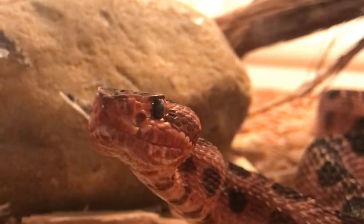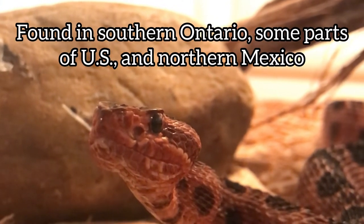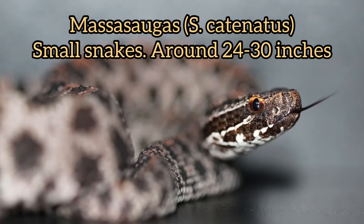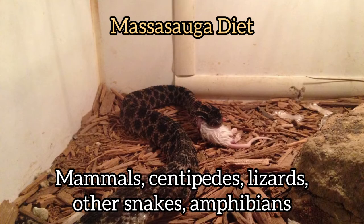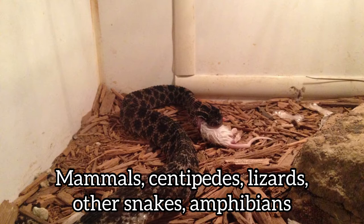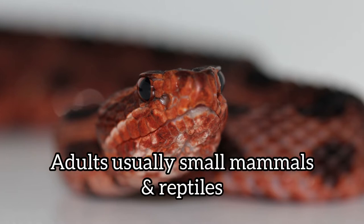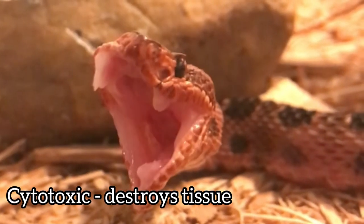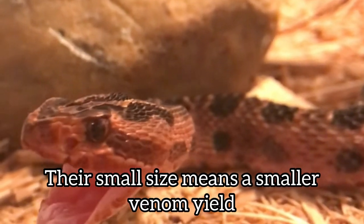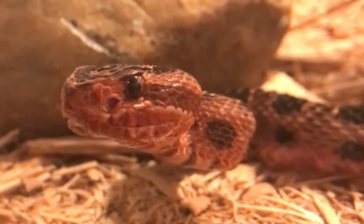Sistrurus catenatus — they range from southern Ontario through parts of the United States down to northern Mexico, and they're a small species. They feed on centipedes, reptiles, mammals, and even other snakes sometimes. The babies will typically feed on reptiles such as lizards, and the adults will feed on smaller mammals and rodents. The venom of the massasauga is cytotoxic, but the small size and small venom yield makes them not as dangerous compared to the large Crotalus — still seek medical attention if bitten.